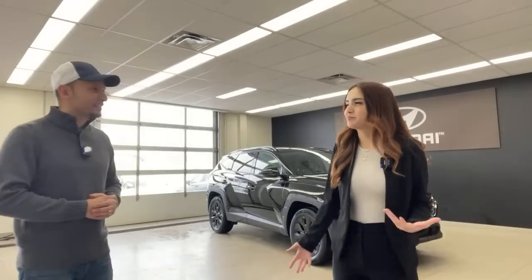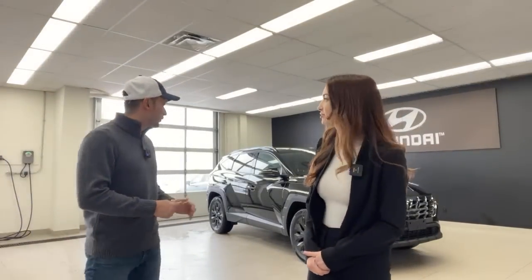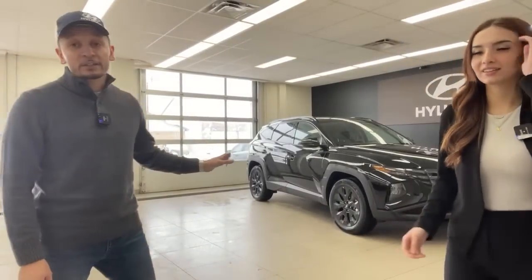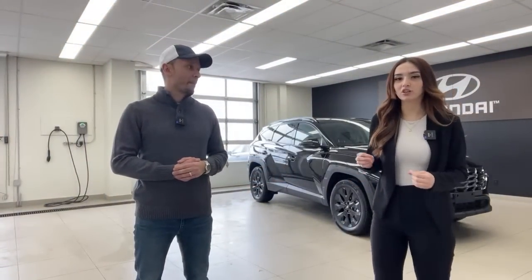So what does urban mean? What have you noticed about the urban trim? Well, I noticed that first of all you get these 19-inch matte black rims — that's exclusive to the urban model. I've also noticed that there's a lot of blacked out accents on this vehicle. So if you like a more sleek, dark look...